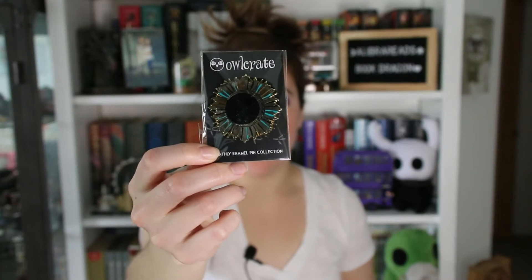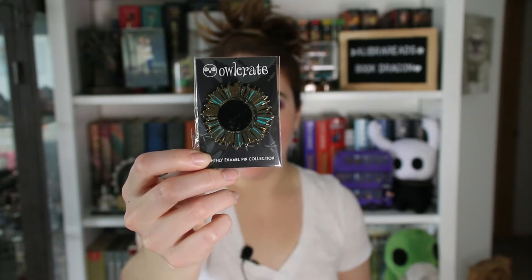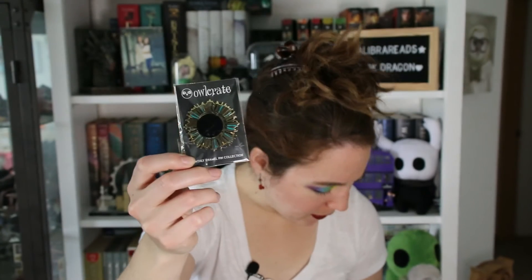Then I see the Owl Crate pin and it's a really pretty kind of sun and moon combination. This is my second box — I don't know if each of the pins is tied specifically to the book in some way or if it can just be a theme in general. But yeah, this is very, very pretty. I like that a lot.